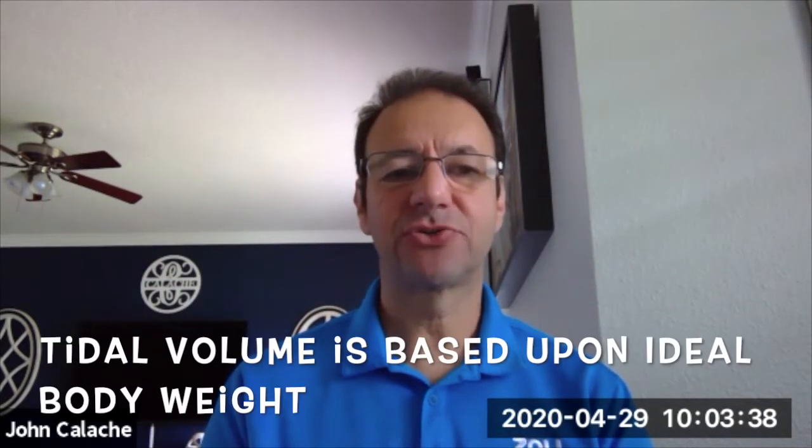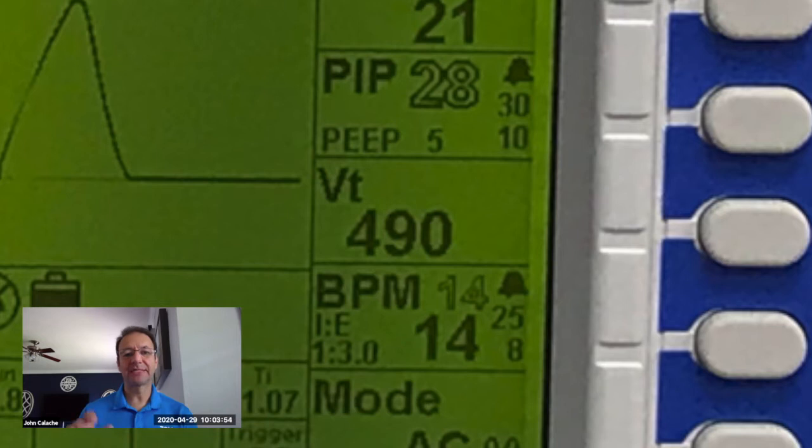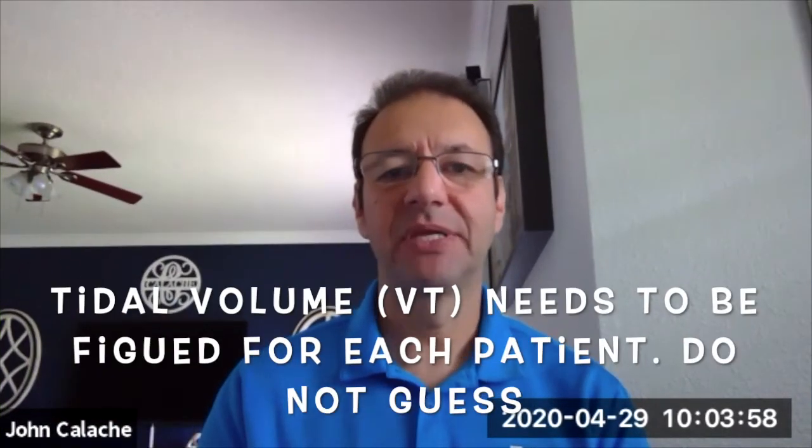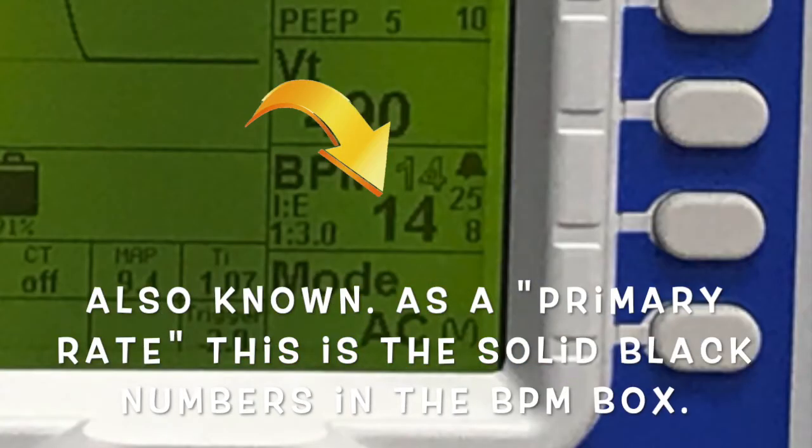In assist control volume, you set the tidal volume — let's say 500 cc's. Every single breath is going to be 500 cc's because you've programmed the device to deliver that volume. You also set a backup rate. If the patient is not breathing or falls below a certain rate, the machine kicks in and ventilates. For example, if you set 12 breaths per minute, the machine will ventilate the patient every five seconds if they're not breathing at all.